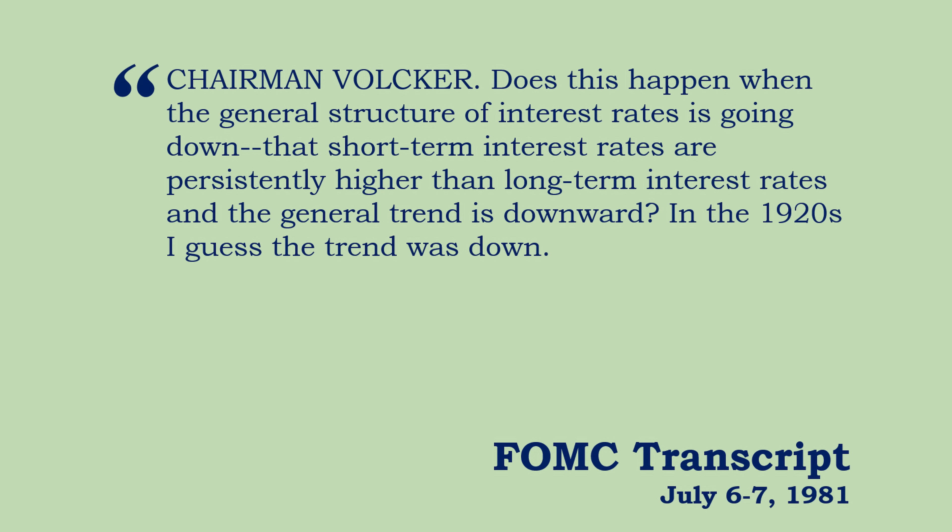Chairman Paul Volcker responded, asking: does this happen when the general structure of interest rates is going down — that short-term interest rates are persistently higher than long-term interest rates, and the general trend is downward? In the 1920s, the trend was down. Did that make sense in the modern system, or was that strictly a historical artifact? Inversion was unfamiliar to them. The Fed wanted rates to stay up, and the market was saying: up for a time, and then lower rates in the future, whether the Fed wants them to be lower or not.